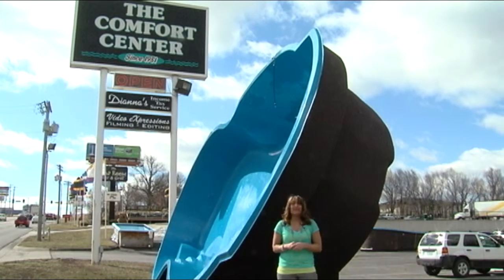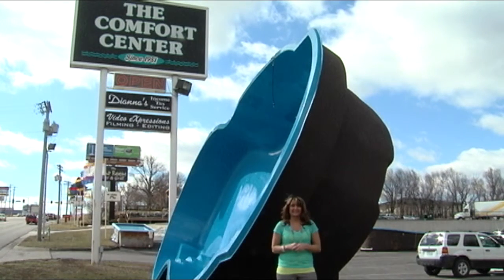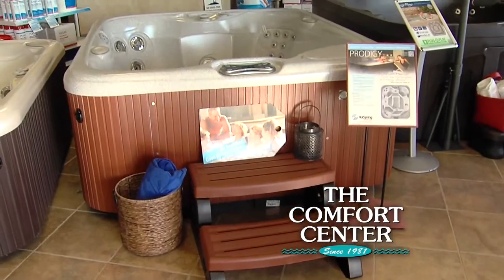Spring is here! At the Comfort Center we have everything you need to build your backyard dream. Stop by and see our display of hot spring spas.